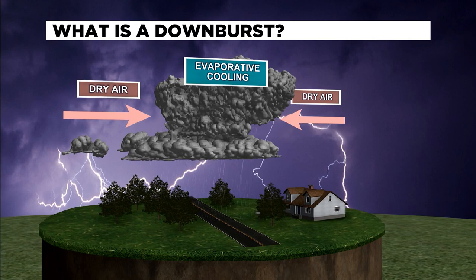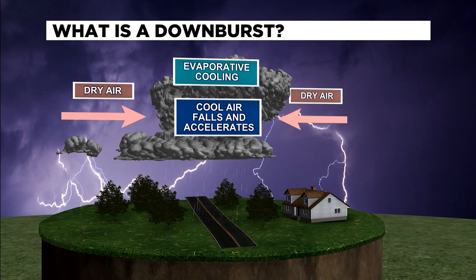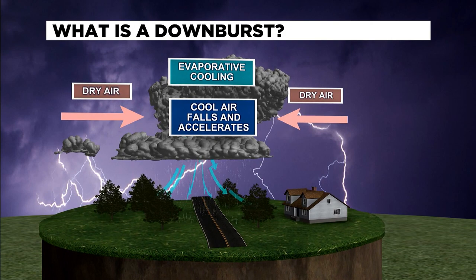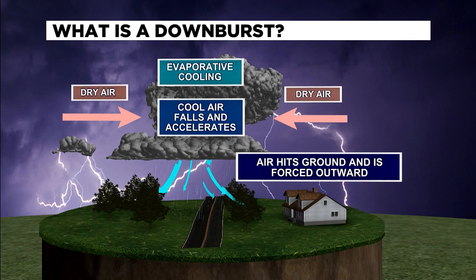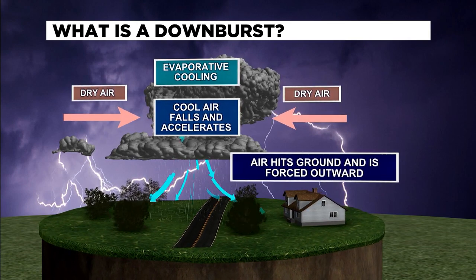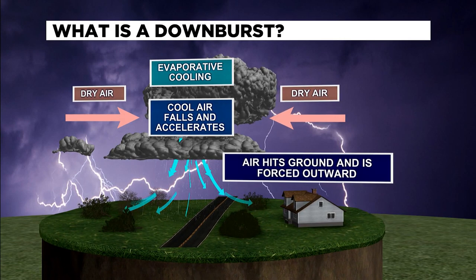Sometimes the updraft can be exceptionally strong. When that happens, the rain and the hailstones are lifted into the higher parts of the storm. This often happens when there's a layer of dry air feeding into the storm, causing evaporation, which is actually a cooling process making the air more dense or heavier. This can cause the storm's rain and hail core to fall quickly, dragging a lot of air down with it rapidly to the ground. And if there's a layer of dry air beneath the storm, the evaporation cooling process there will make the falling air even more dense, making it fall faster.